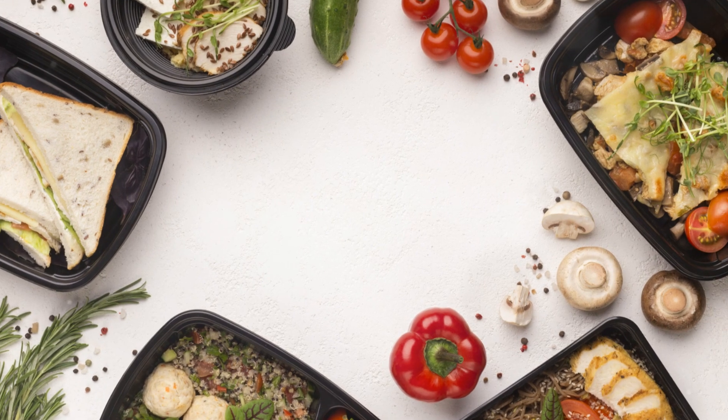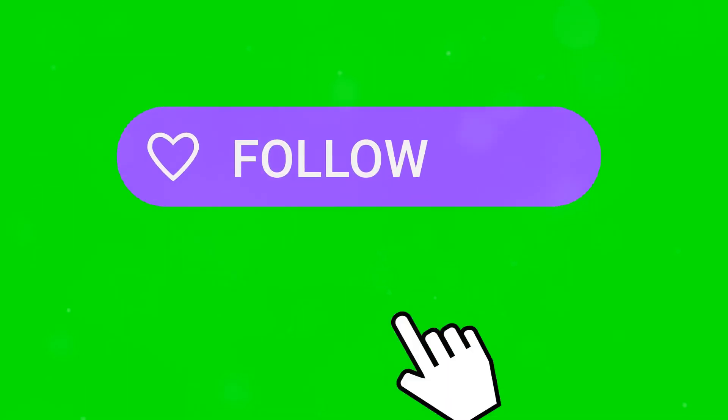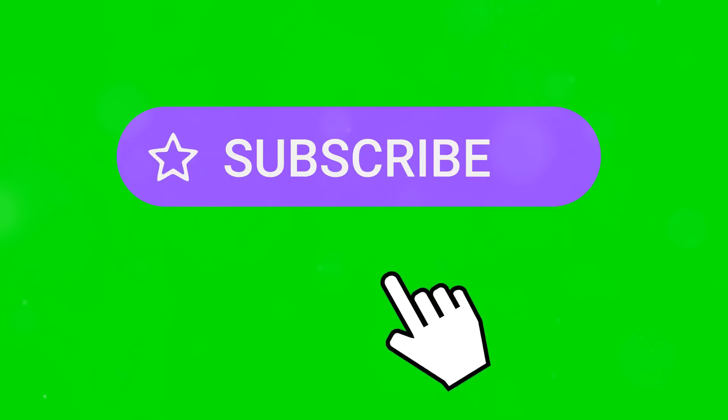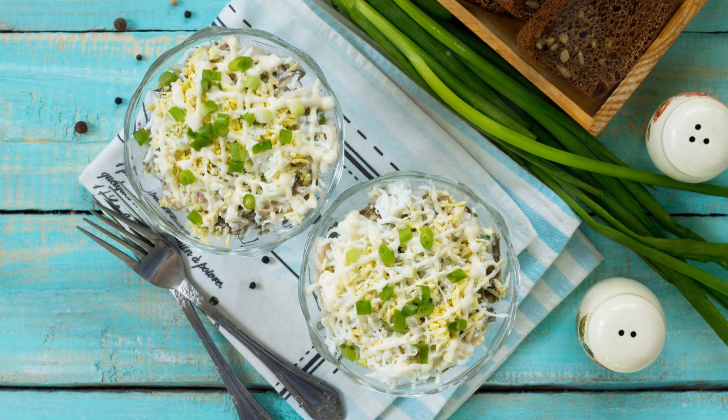Alright, that's a wrap for today. We hope you found this information eye-opening. If you found this video helpful, don't forget to hit that like button and subscribe for more eye-opening content. Your support helps us bring you more valuable insights. Stay healthy and snack smart. Thanks for watching — until next time, take care and make those snack choices wisely.